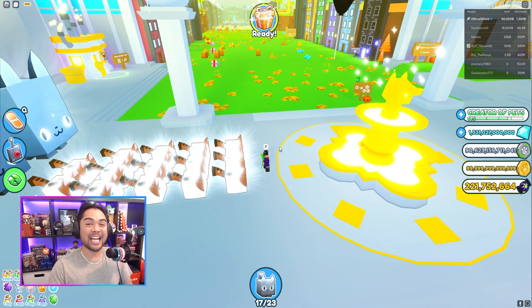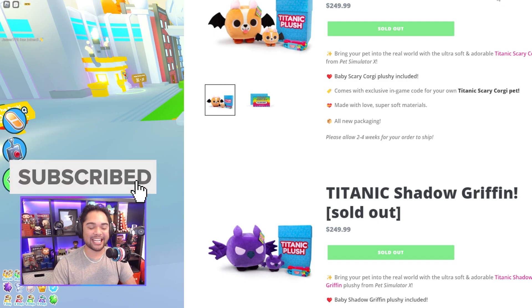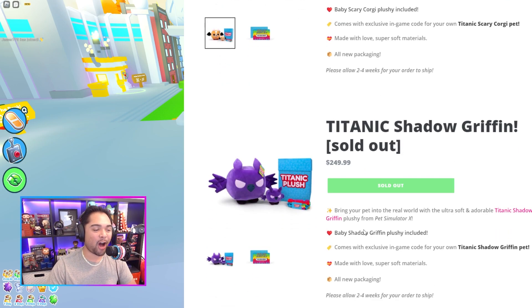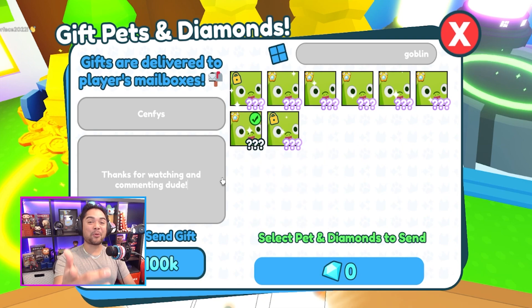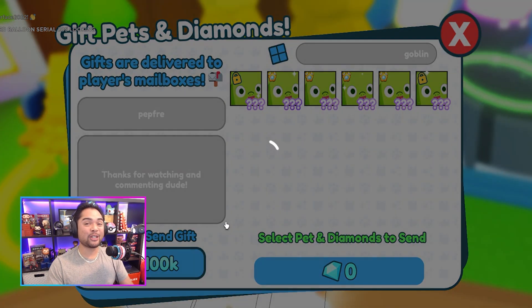A huge announcement right at the start of today's video: earlier this morning brand new titanics were released into Pet Simulator X, and fortunately enough for me I was able to secure one titanic for myself. In a couple of weeks we're gonna be redeeming a titanic scary corgi. Unfortunately the titanic shadow griffin had sold out, so we're probably gonna be trying to trade for one of those titanics on the channel in the future. I was really fortunate enough to grab this titanic scary corgi and maybe we'll be giving away the plushies to some of you guys in a future video.